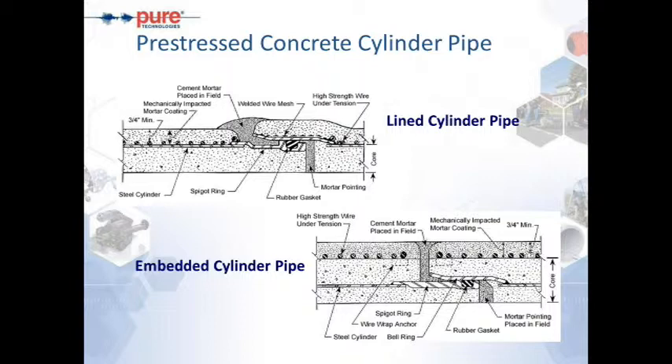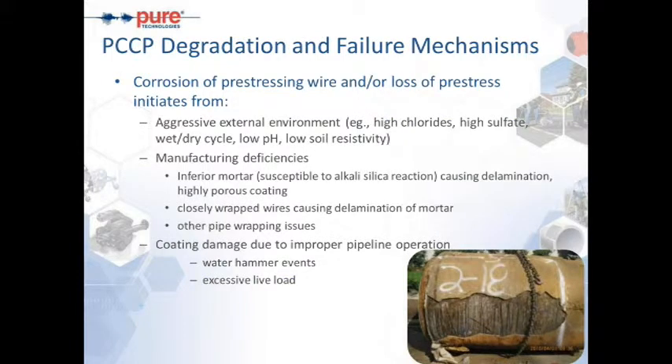Two types of pre-stressed concrete cylinder pipe we deal with most often are lined cylinder pipe and embedded cylinder pipe. In lined cylinder pipe, we have an inner concrete core with a steel cylinder as a water-tight membrane, and the pre-stressing wires are wrapped directly onto the steel cylinder, then encapsulated in a mortar coating about three-quarters inch thick. With embedded cylinder pipe, which came into effect in the late 1950s, we have an inner concrete core and a steel cylinder with an outer concrete core, so the cylinder itself is encapsulated in concrete. The pre-stressing wire is placed on the outside, providing compression, and once again encapsulated in mortar coating.